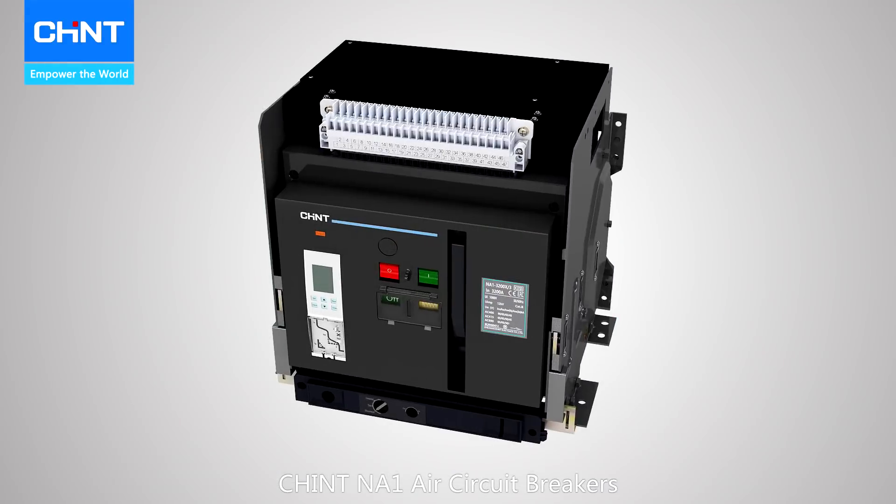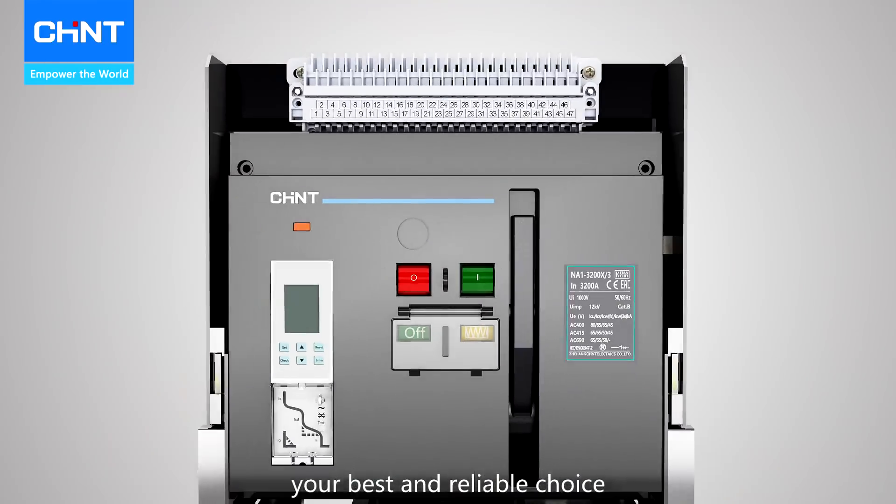Chint NA1 air circuit breakers — your best and reliable choice.